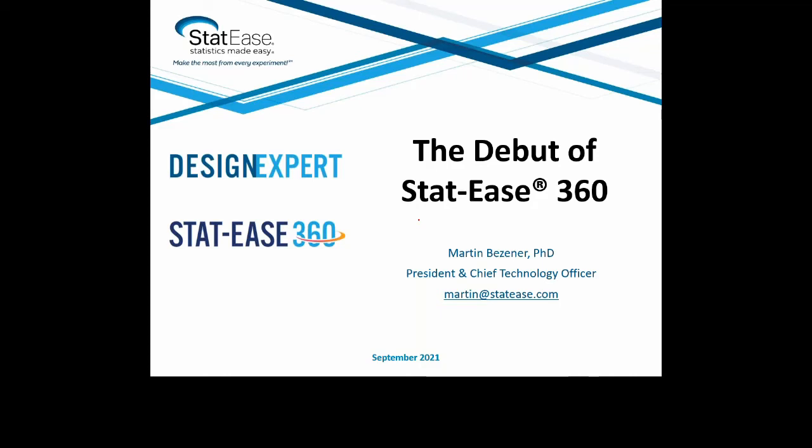Let me introduce Martin. Martin Besner joined STATIS in 2014, and we are happy to have him named President and Chief Technical Officer in 2020. He oversees the development of features in Design Expert software. Martin co-authored the book Formulation Simplified: Finding the Sweet Spot Through Design and Analysis of Experiments with Mixtures.